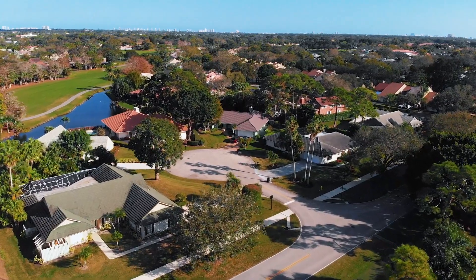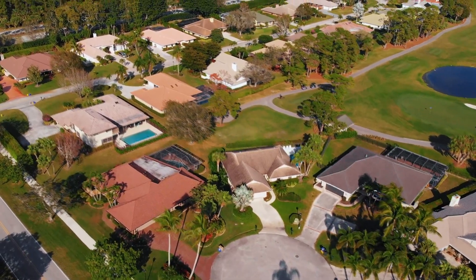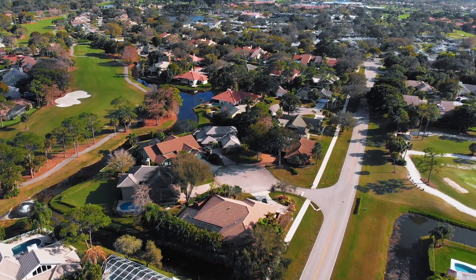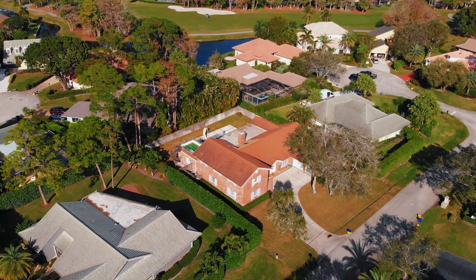These homes are all three to five bedroom homes with approximately 2,300 square feet to 4,000 square feet. Many of them also have two or three car garages and most homes feature their own pool. Keep in mind these are not zero lot line homes — these are full-size yards with some up to one acre.